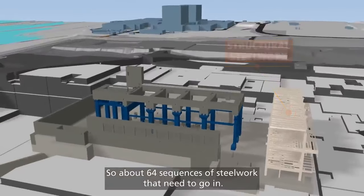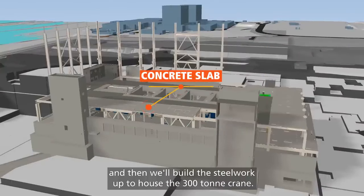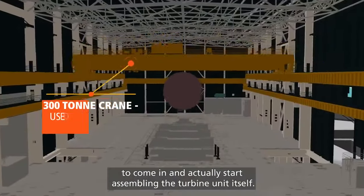There are about 64 sequences of steelwork that need to go in. On top of that we'll place a concrete slab and then build the steelwork up to house a 300-tonne crane. We'll clad the building and that will then allow our General Electric colleagues to come in and actually start assembling the turbine unit itself.